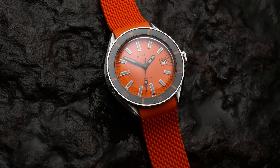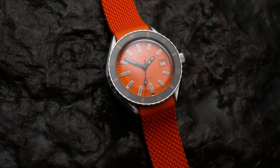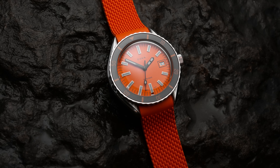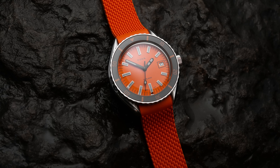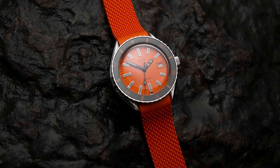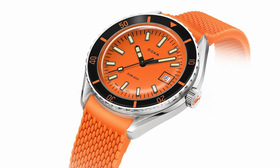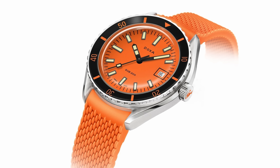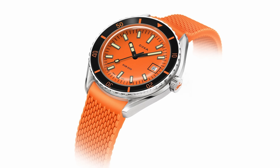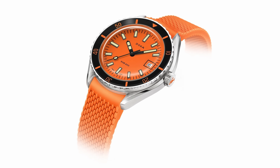If you like orange, you're going to love this Doxa Sub 200 Professional. Doxa was founded in 1889, right in the thick of it with Rolex and Omega making the first dive watches. Famed hat wearer and undersea explorer Jacques Cousteau was known for wearing a number of different dive watches — he took whichever one was offered to him for free — and one of those was this Doxa. So it is a proper tried, true, and tested piece.